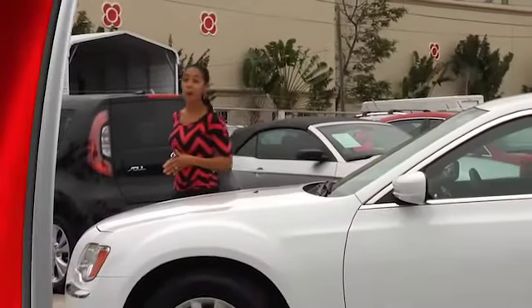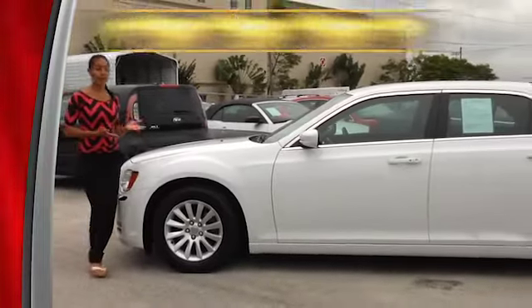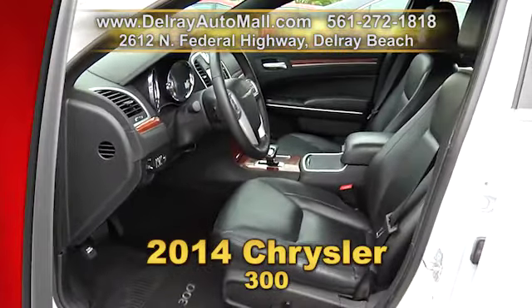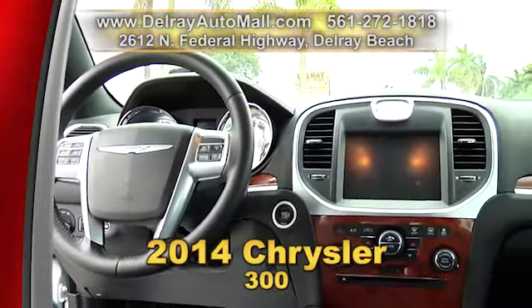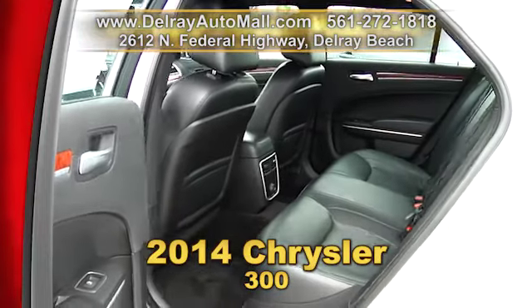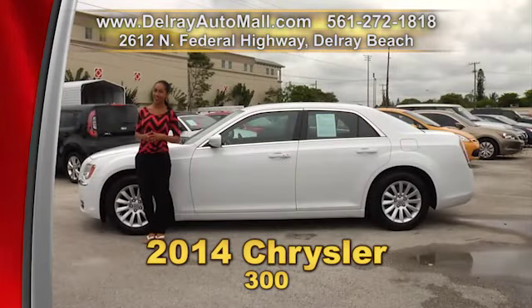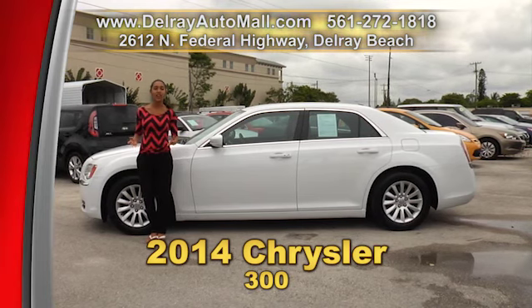Detroit hit a home run with this family sedan — it looks amazing and has a lot of room. It's our 2014 Chrysler 300. It has a keyless go system, full black leather interior with wood trimmings, power options of seats, windows and door locks, Bluetooth with audio streaming, and USB iPhone and Android connection. It has a balance of factory warranty and a clean auto check history. Give us a call at 561-272-1818 or check us out online at delrayautomall.com.